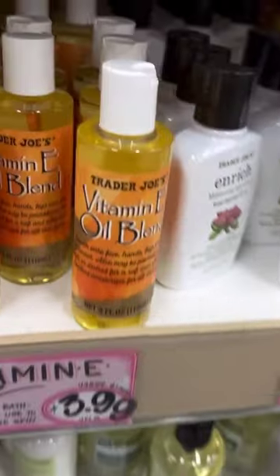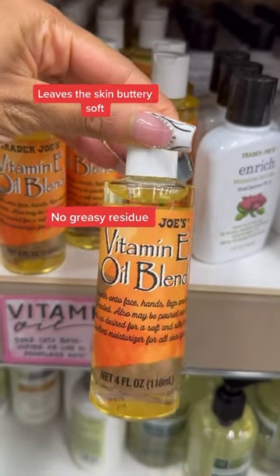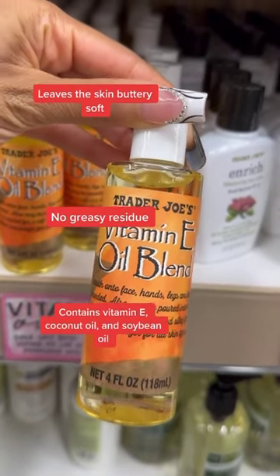And finally, this face and body oil was my favorite. It gave me buttery skin in seconds with no greasy residue. Plus it only has three ingredients. Highly recommend.